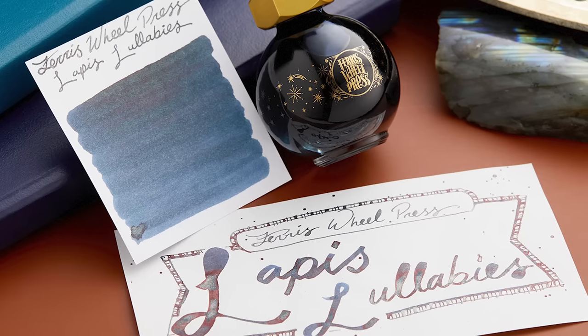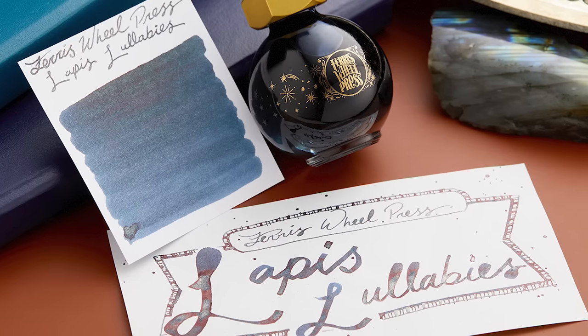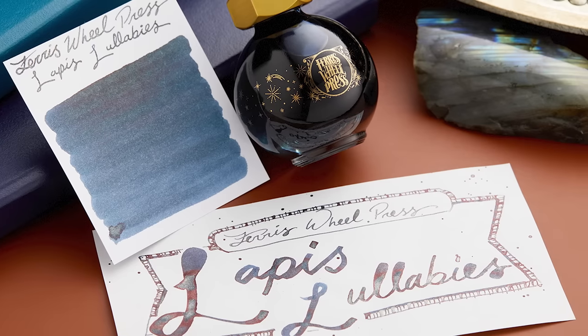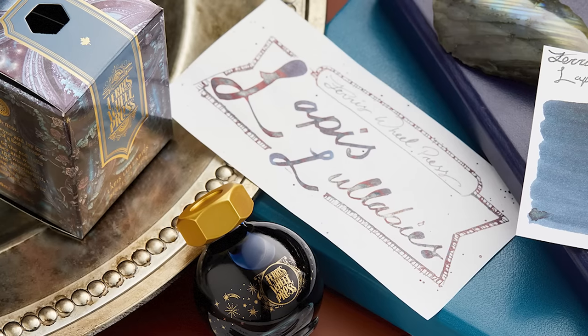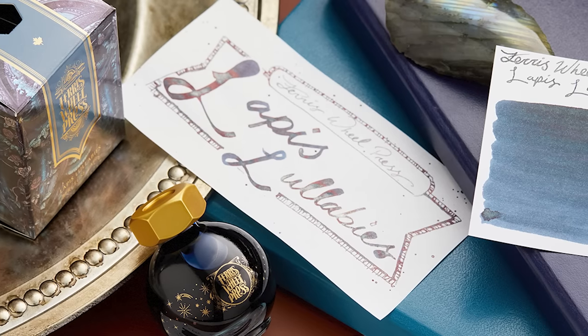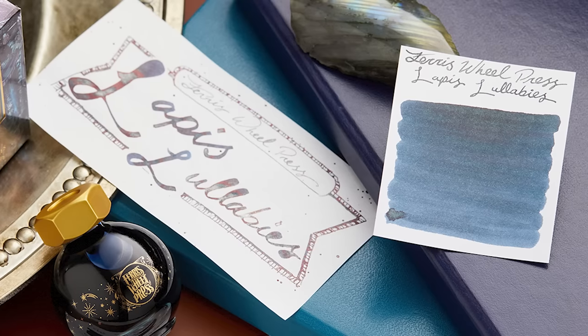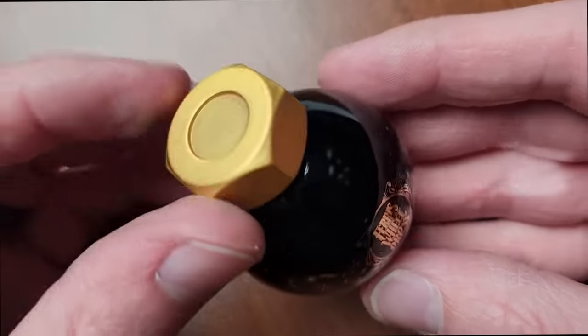The first ink we're going to talk about is the newest addition to the Fairytales collection from Ferris Wheel Press. This is Lapis Lullabies. It is a beautiful blue ink — I wrote with this ink and I thought it had silver shimmer in it, and then I thought it had gold. Come to find out, they are referring to the shimmery particles in this beautiful blue ink as champagne shimmer. So there it is, Lapis Lullabies.